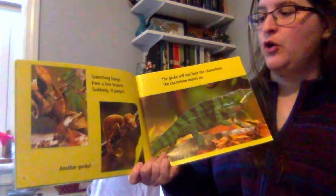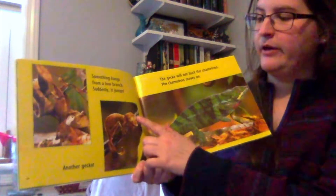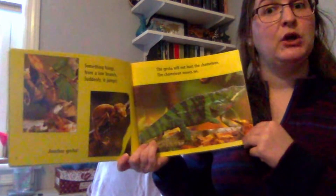Something hangs from a low branch. Suddenly, it jumps. Another gecko. The gecko will not hurt the chameleon. The chameleon moves on. And this gecko kind of looks like a brown leaf a little bit — I bet that protects him from any animals that might hurt him.